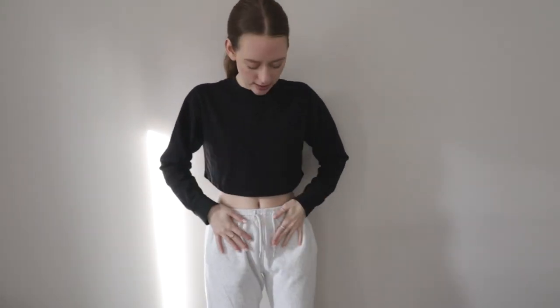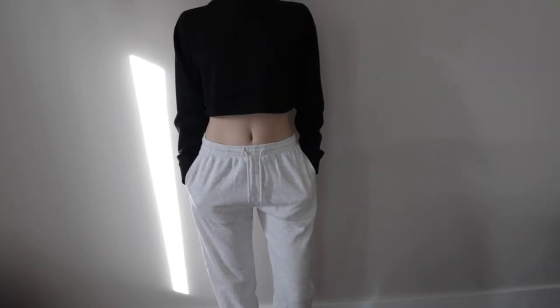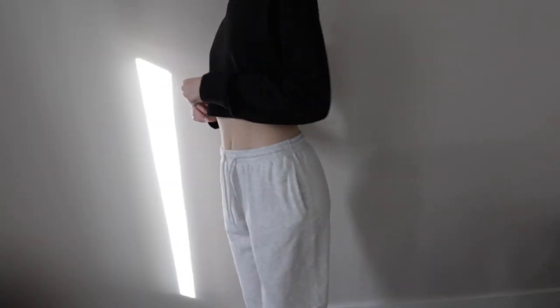So the first piece is actually something I'm wearing right now — these high-waisted joggers. I absolutely love these joggers; I want to get them in every single color, but I just recently got this heather gray. I love the thick waistband and the thick, bunched ankles — I can tighten or loosen them depending on what kind of fit I want for that day. And they have pockets too, which I absolutely love.